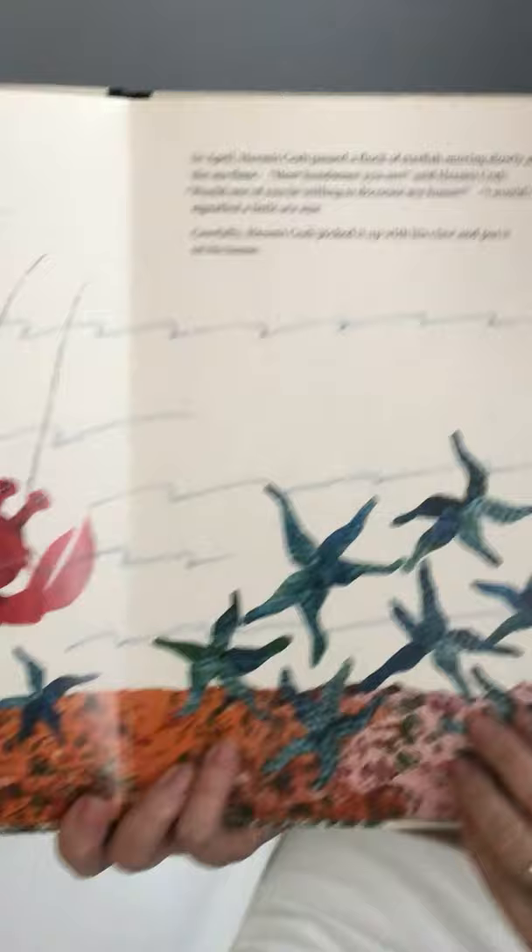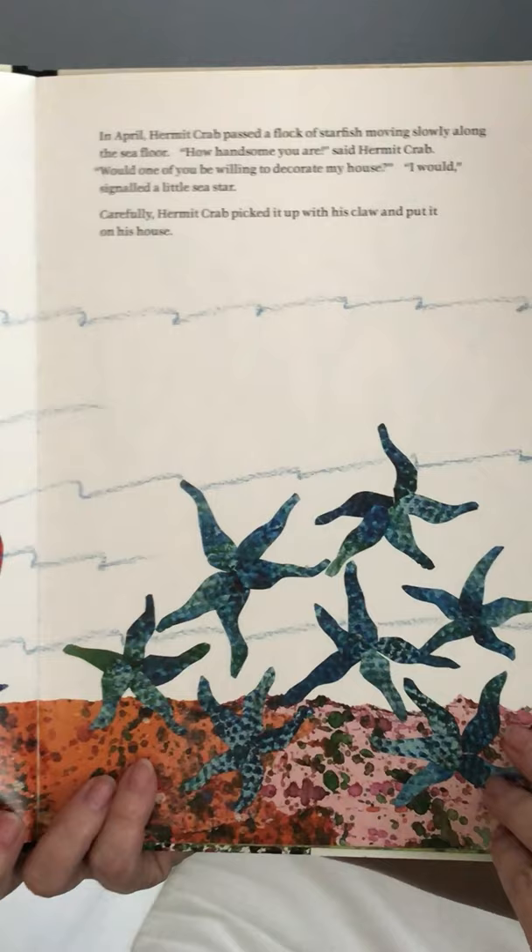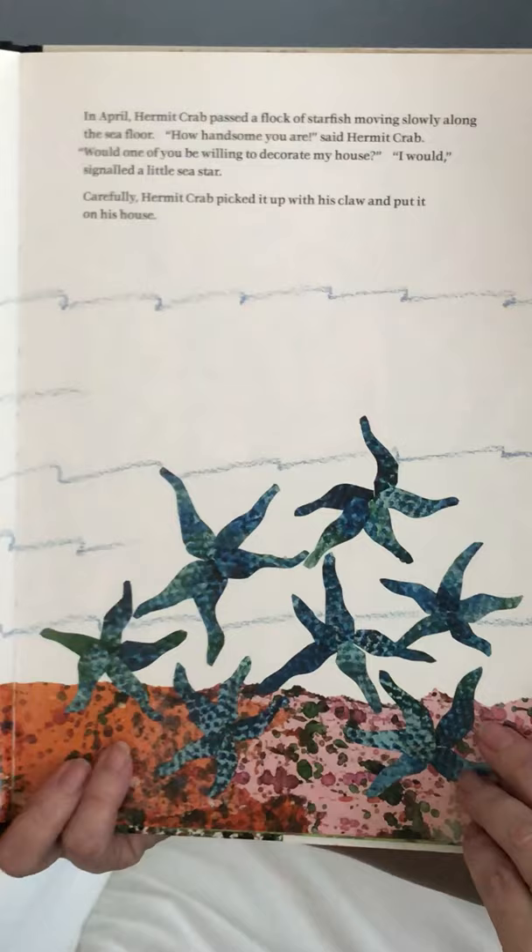In April, hermit crab passed a flock of starfish moving slowly along the sea floor. 'How handsome you are,' said hermit crab. 'Would one of you be willing to decorate my house?' 'I would,' signaled a little sea star. Carefully, hermit crab picked it up with his claw and put it on his house. There it is right there.